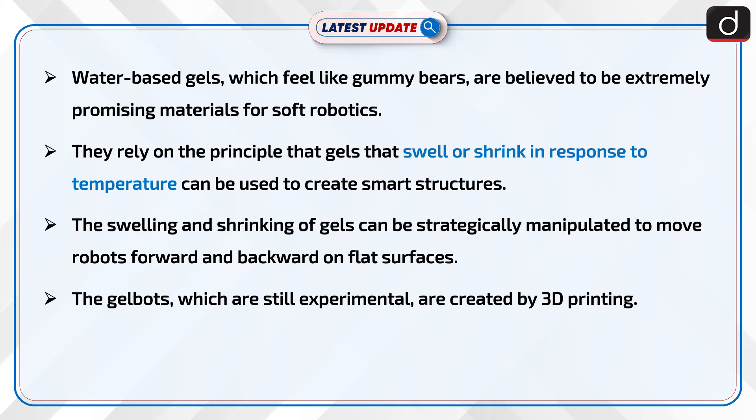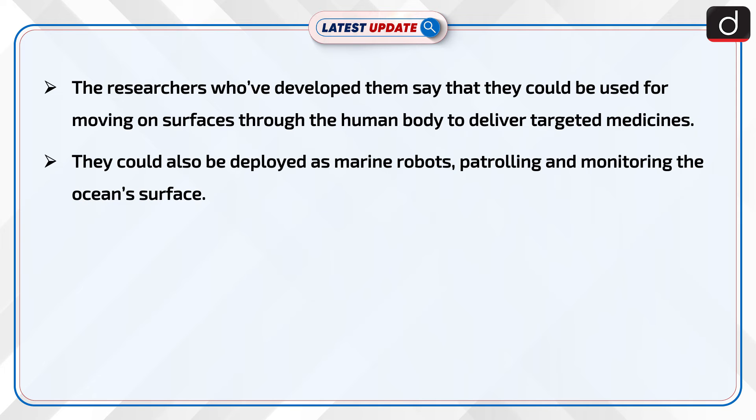The gelbots, which are still experimental, are created by 3D printing. The researchers who've developed them say that they could be used for moving on surfaces through the human body to deliver targeted medicines. They could also be deployed as marine robots patrolling and monitoring the ocean's surface.